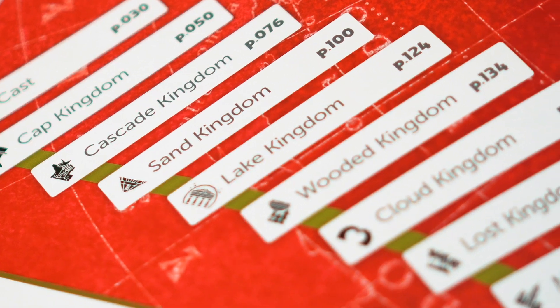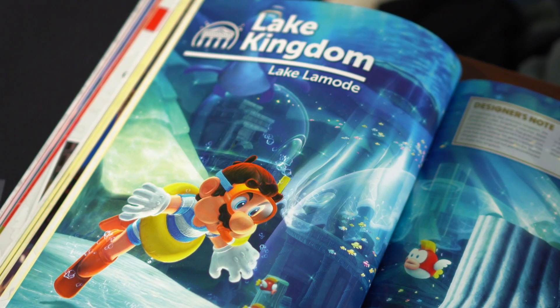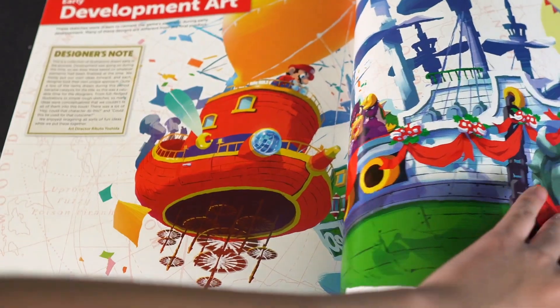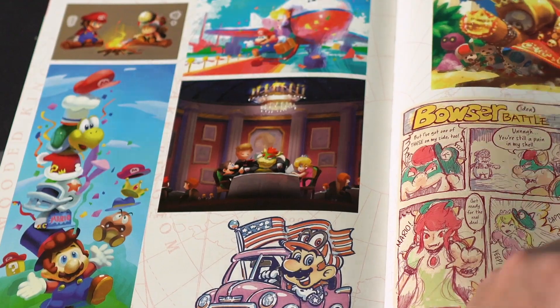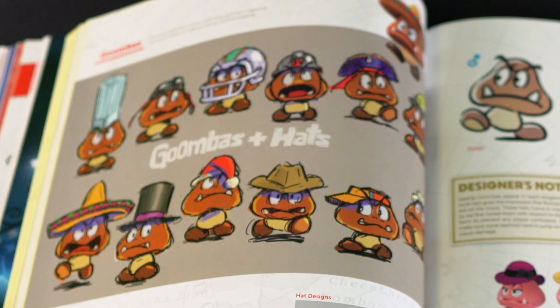Then the book goes into chapters dedicated to each kingdom. At the beginning of each chapter there's a page of these really beautiful scenery artworks. Considering the massive size of each of these kingdoms, it's really cool to see just how much art development goes into every single little detail in the game — everything from the rocks to the cacti. There's even an entire page dedicated to Goombas plus hats.